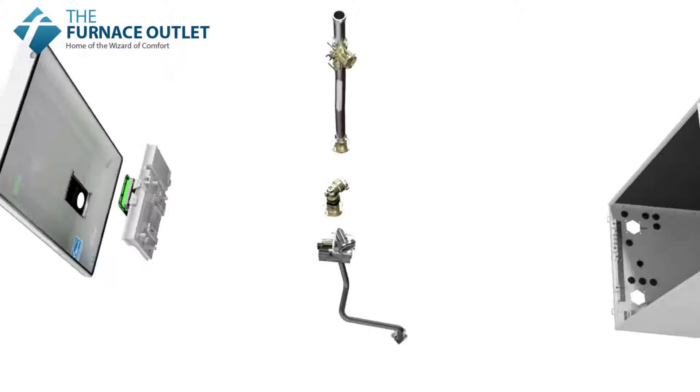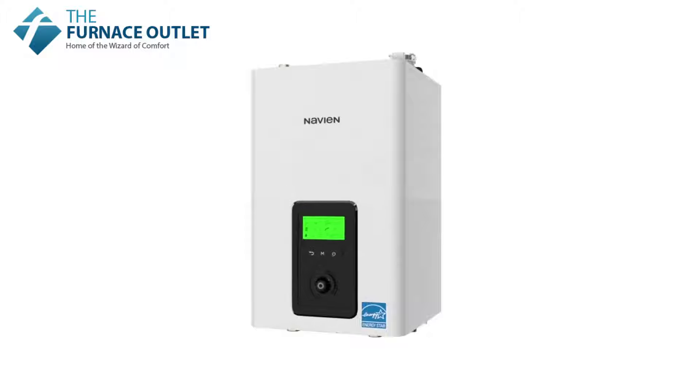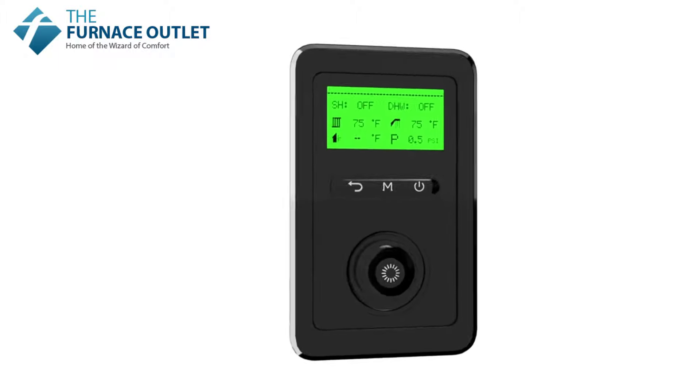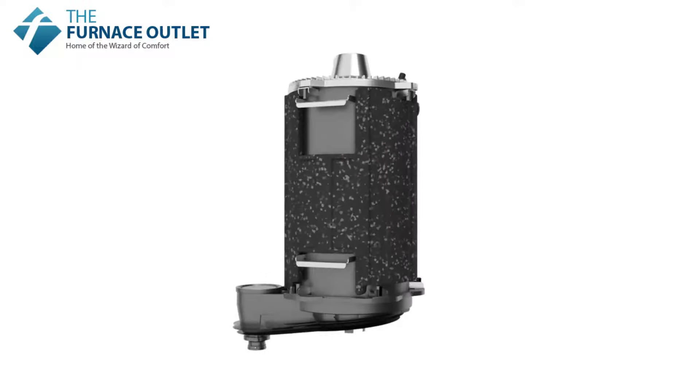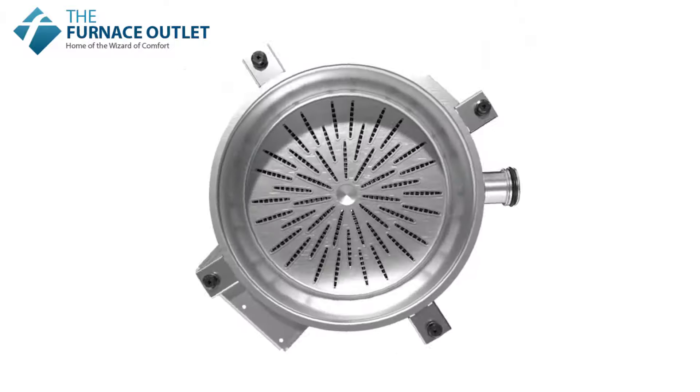The NFB-H units offer easy access to internal components for planned maintenance and service, while the front panel display makes feature adjustment and configuration easier than ever. The NFB-H series features Navien's patented stainless steel fire tube heat exchanger.